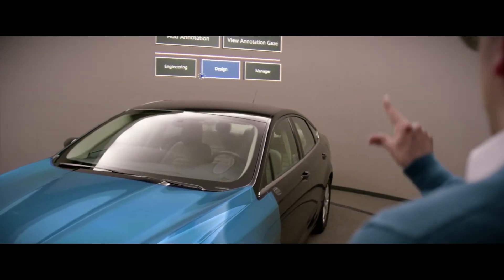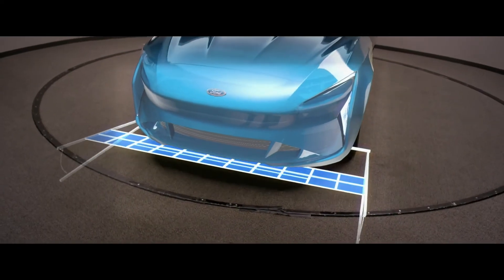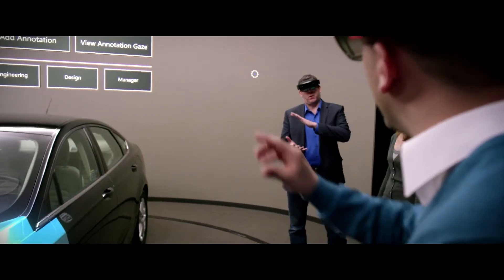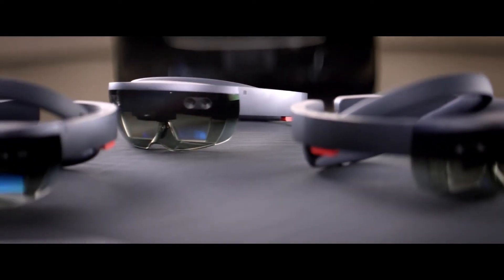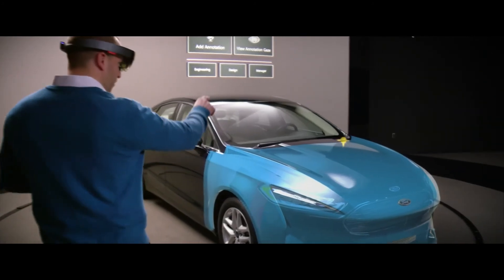This partnership with Ford enables them to make these decisions quickly and iterate rapidly, and it doesn't replace the processes that they use now — it augments them, it makes them better, it makes them faster. The HoloLens is an effective tool that we're adding to our toolbox, and it's new and exciting because we can provide people a better way to collaborate.